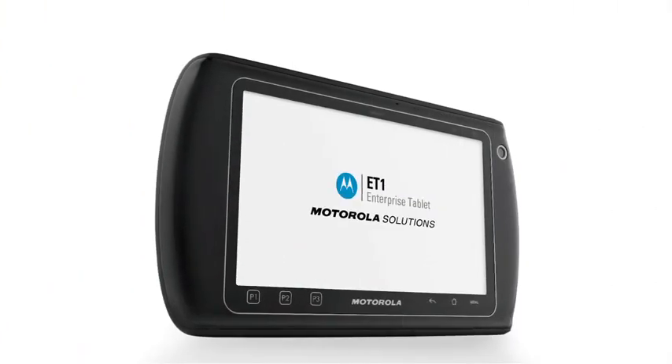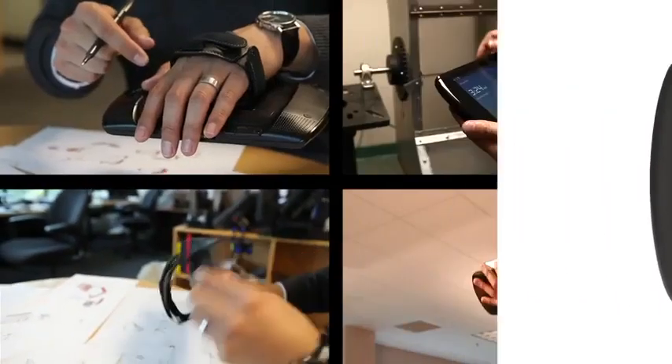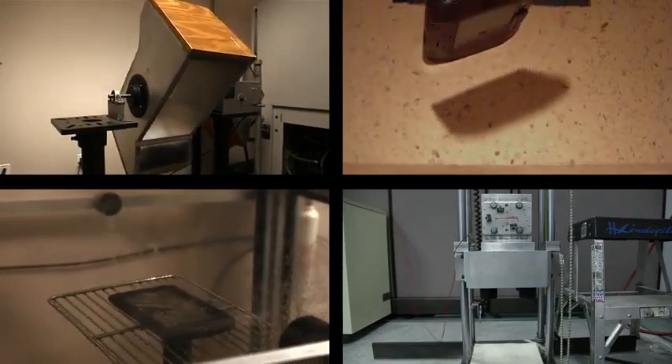We did a lot of research with customers on size, weight, and display size. Weight was obviously a very compelling factor, so we found the sweet spot of a 7-inch diagonal display while keeping the weight to a minimum. However, injecting the durability that we really hit home with a lot of the customers was equally important.